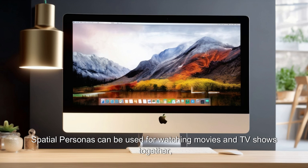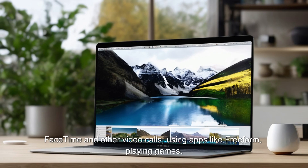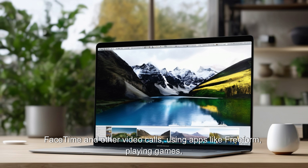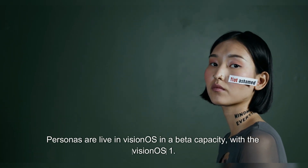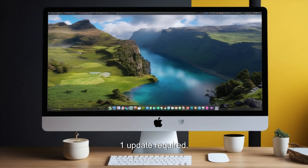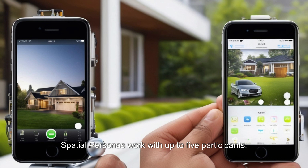Spatial Personas can be used for watching movies and TV shows together, FaceTime and other video calls, using apps like Freeform, playing games, and more. As of right now, Spatial Personas are live in visionOS in a beta capacity, with the visionOS 1.1 update required. Spatial Personas work with up to five participants.